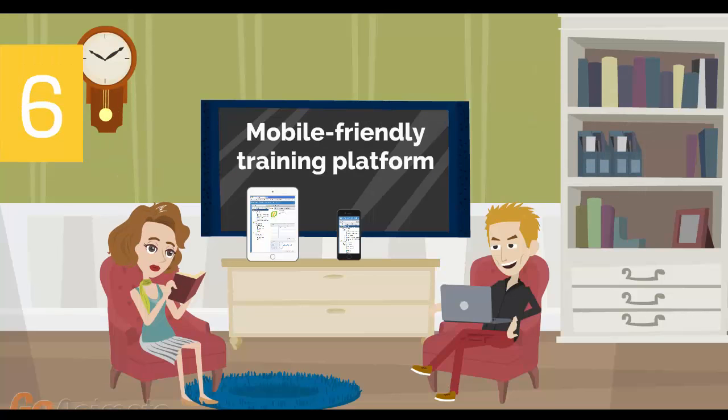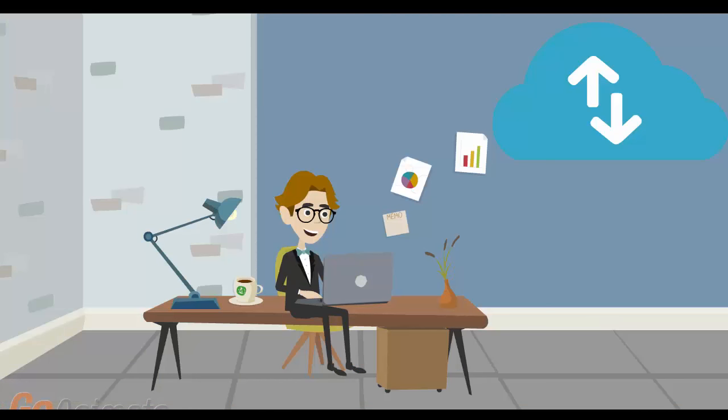Number 6: Mobile-Friendly Training Platform. This allows you to participate in the training from anywhere you are, be it at home or in the office via your mobile device or computer.